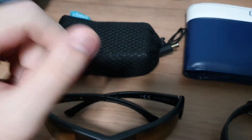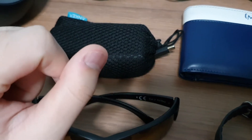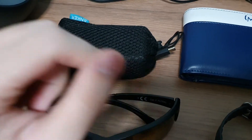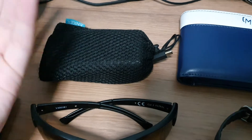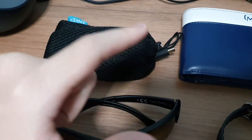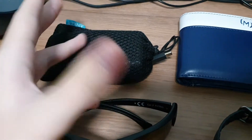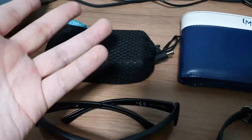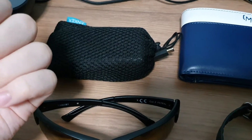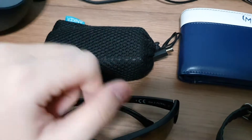It even comes with a mesh pocket to put accessories in. I have a Mazer-branded cable — the Anker cable was a bit expensive so I went with this one, which only cost about nine dollars. It's a Qualcomm QC 4.0, braided cable. The power bank does come with a cable but it wasn't braided and was pretty long and inconvenient, so I got this separate one instead.